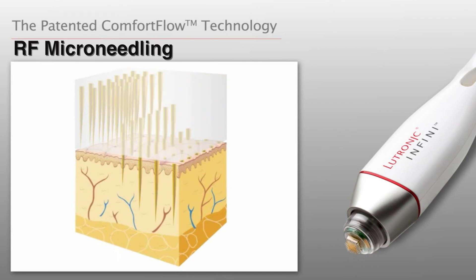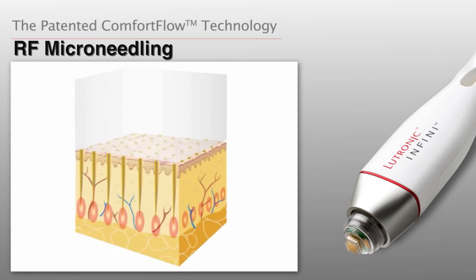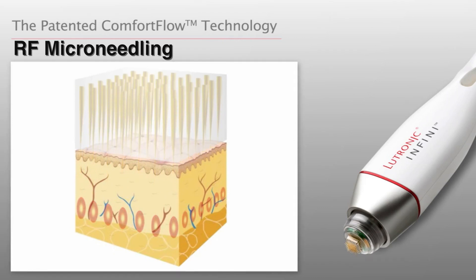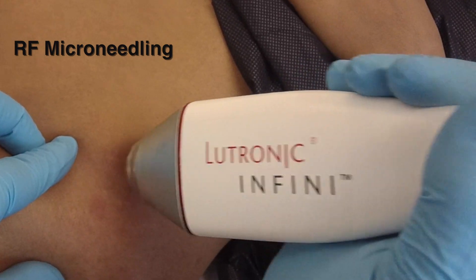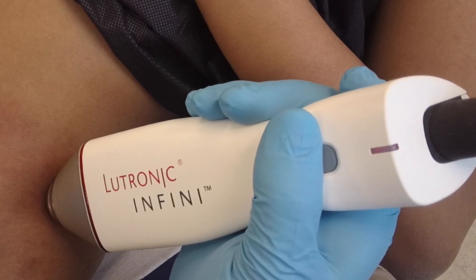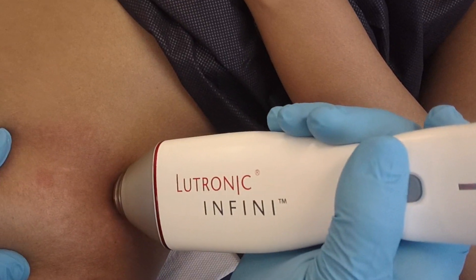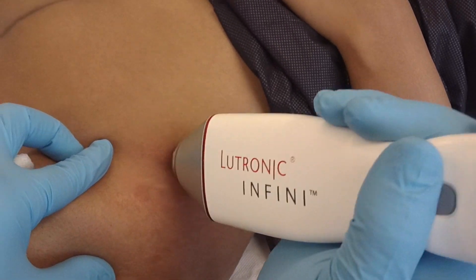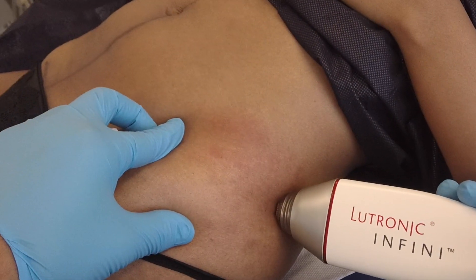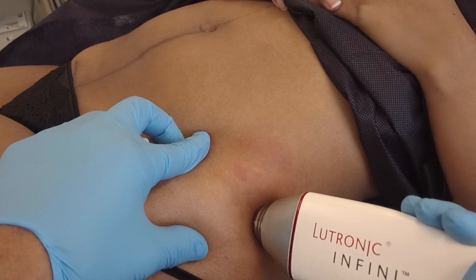Nowadays I've been moving away from lasers and using RF microneedling using a device called Lutronic Infini. I find that this is the gold standard in treating older stretch marks. Unlike lasers, this device called radiofrequency microneedling spares the upper part of the skin and delivers the energy where we want it, which is basically the mid dermis and upper dermis — the mid layer of the skin.